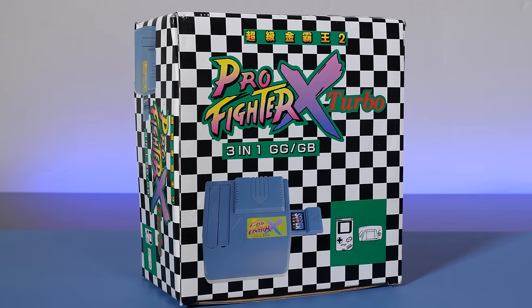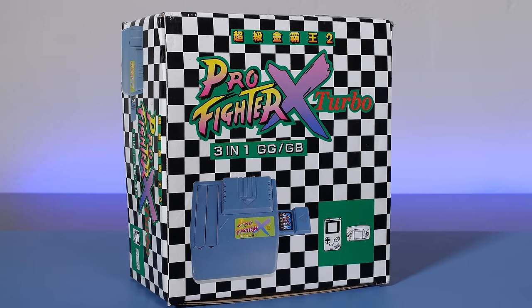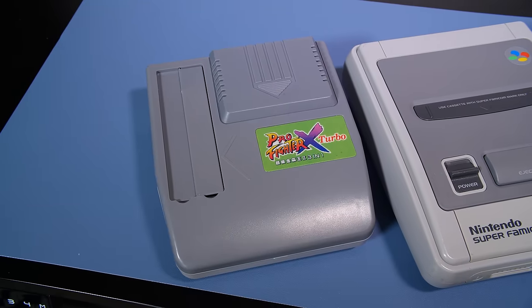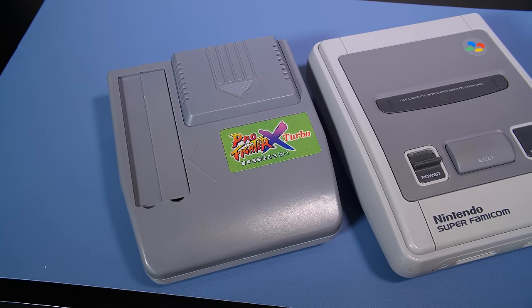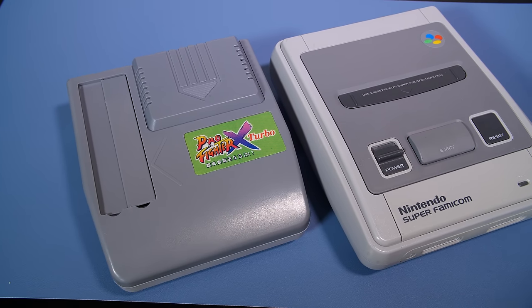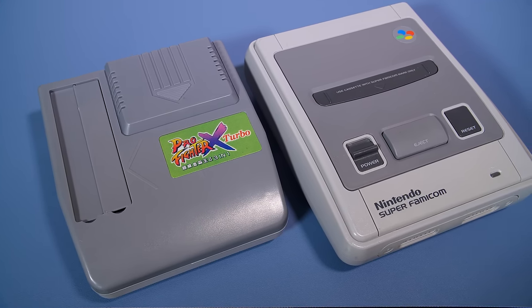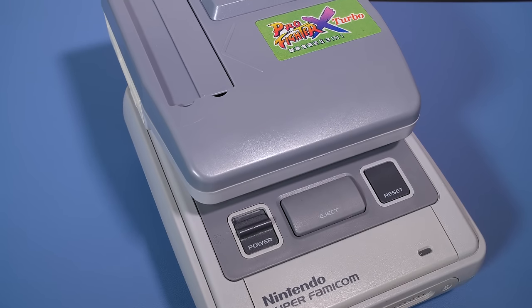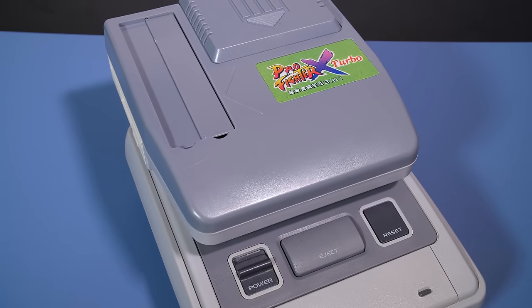Have you ever wondered where ROMs originated from? These days the answer is from your favorite ROM site, but back in the 90s when ROMs weren't even a thing, you would use something like this — a game backup device. This is the Profiter X Turbo, used by hobbyists and pirates to back up their game collection and dump game cartridges to floppy disks, which could then be read on a PC as a ROM file.